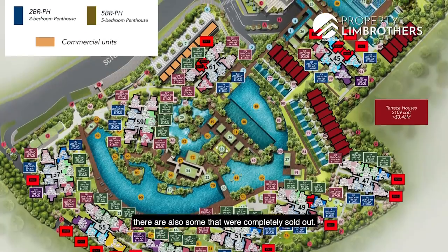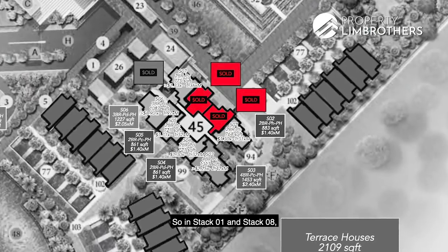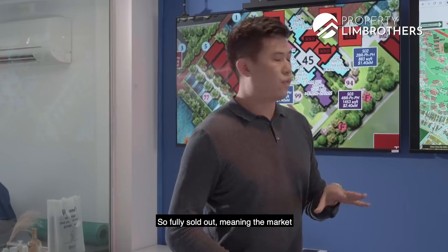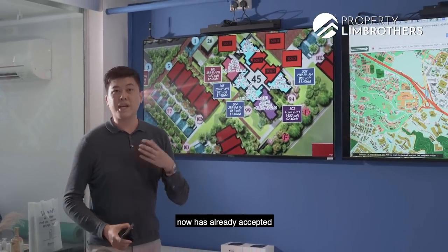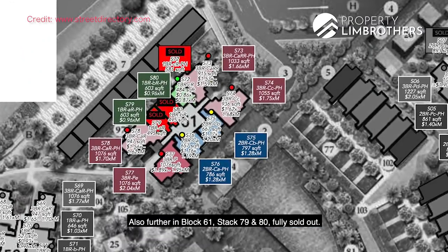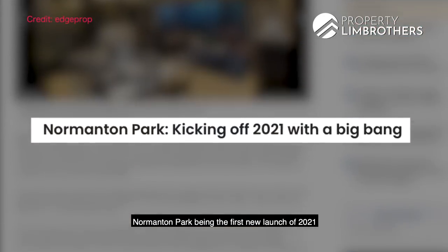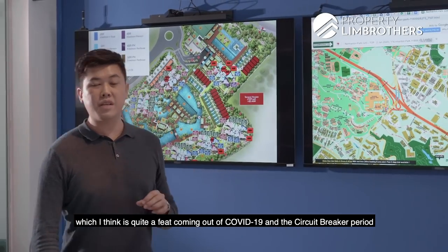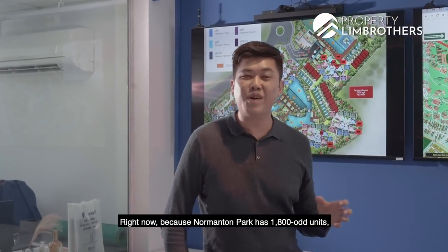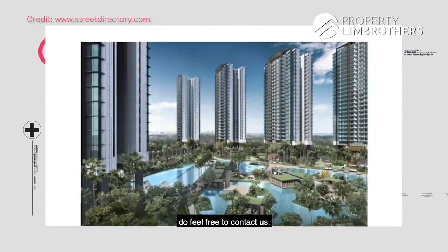Moving further up, there are also some stacks that are completely sold out. For example, in stack 1 and stack 8 — the one-bedders — they are fully sold out, priced at about $900,000. This means the market has already accepted this new pricing for Normanton Park. Also at block 61, stacks 79 and 80 are fully sold out. Over this one weekend, Normanton Park — the first new launch of 2021 — achieved a take-up rate of about 30%, which is quite a feat. Fret not, because Normanton Park has 1,800-odd units and there are still about 60% of units available for your choice.